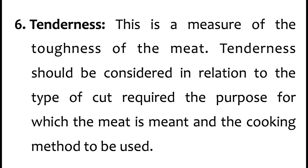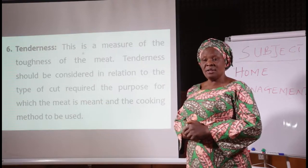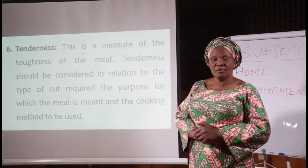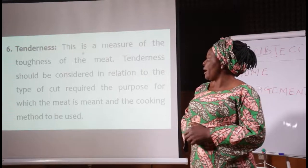Number 6 is tenderness. This is a measure of the toughness of the meat. Tenderness should be considered in relation to the type of cut required, the purpose for which the meat is meant, and the cooking method to be used. For example, if it is for pepper soup, you know the cow head, the shin beef, or the leg beef should all work — depending on what you are preparing.